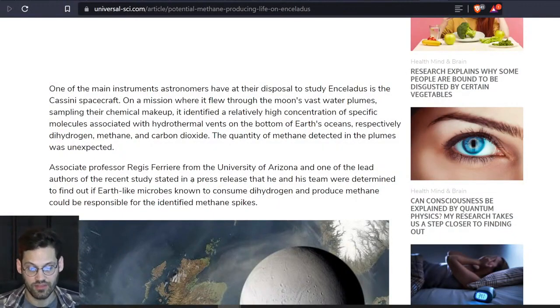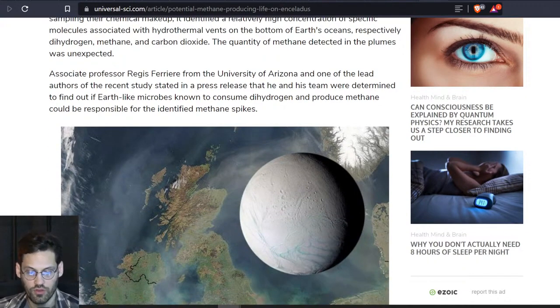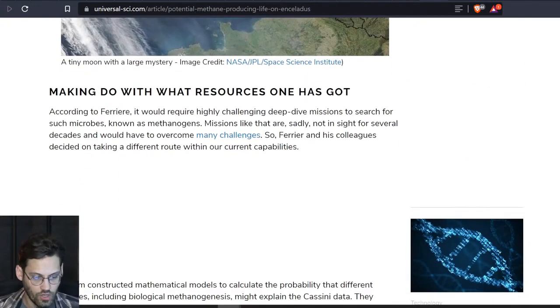One of the main instruments astronomers have at their disposal to study Enceladus is the Cassini spacecraft. On a mission where it flew through the moon's vast water plumes, sampling their chemical makeup, it identified a relatively high concentration of specific molecules associated with hydrothermal vents at the bottom of Earth's oceans — respectively, dihydrogen, methane, and carbon dioxide. The quantity of methane detected in the plumes was unexpected. Associate Professor Regis Ferrer of the University of Arizona, one of the lead authors of this recent study, stated in a press release that he and his team were determined to find out if Earth-like microbes known to consume dihydrogen and produce methane could be responsible for the identified methane spikes.